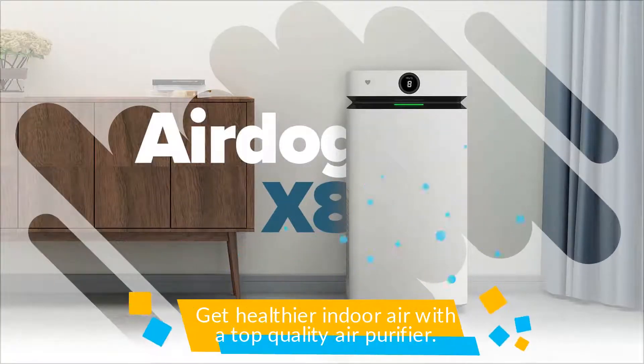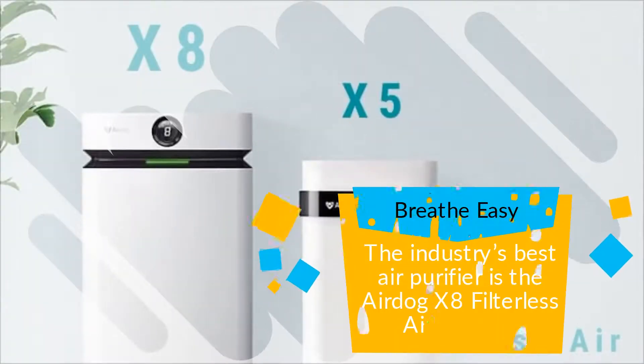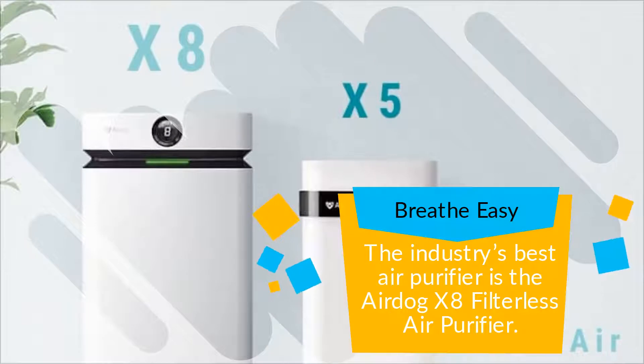Get healthier indoor air with a top-quality air purifier. Breathe easy! The industry's best air purifier is the AirDog X8 Filterless Air Purifier.